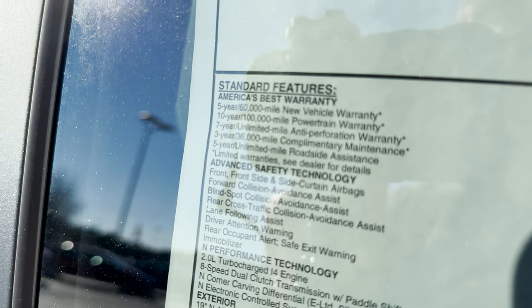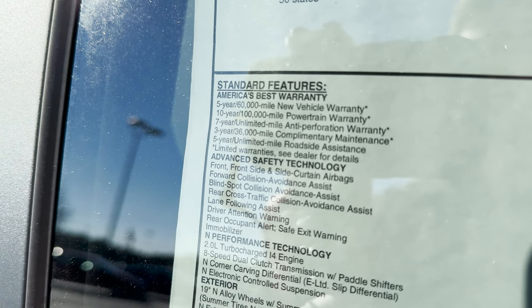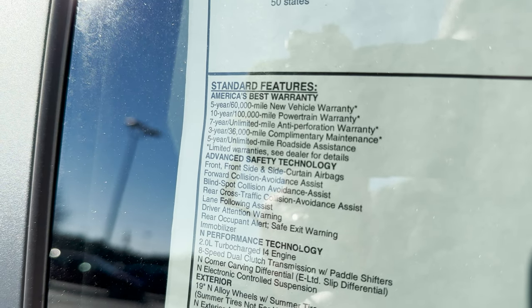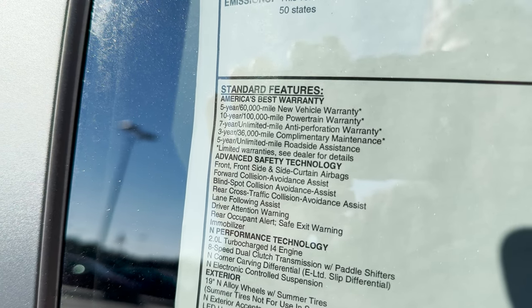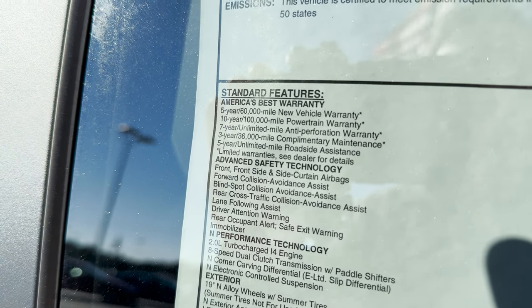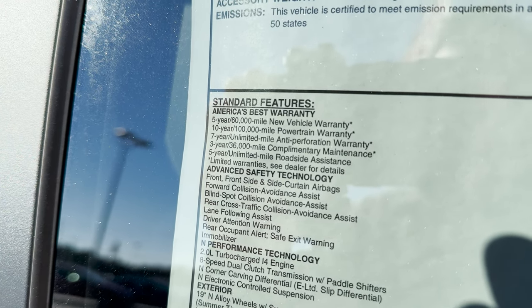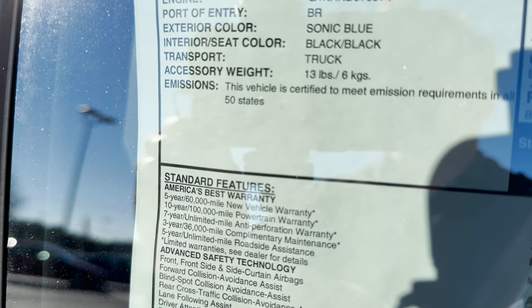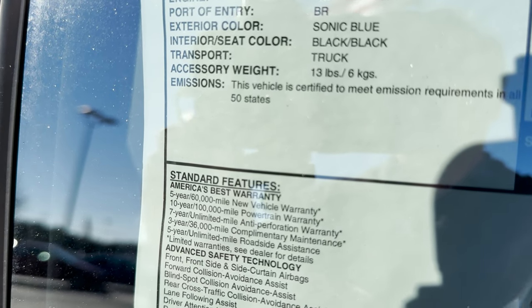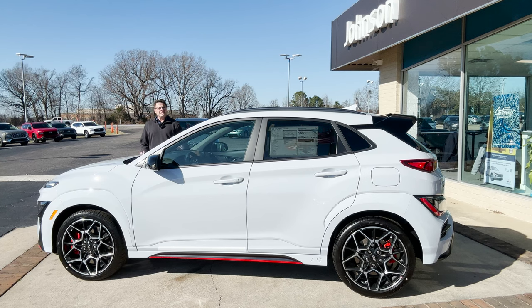It's got front, side, and side curtain airbags; forward collision avoidance assist; blind spot collision avoidance assist — I like that; rear cross-traffic collision avoidance assist; lane following assist; driver attention warning; and rear occupant alert with safe exit warning. And as Hyundai says: America's best warranty — five-year, 60,000-mile new vehicle warranty; 10-year, 100,000-mile powertrain.